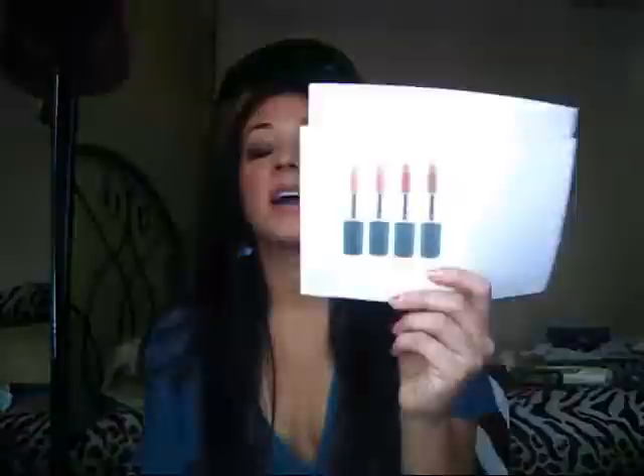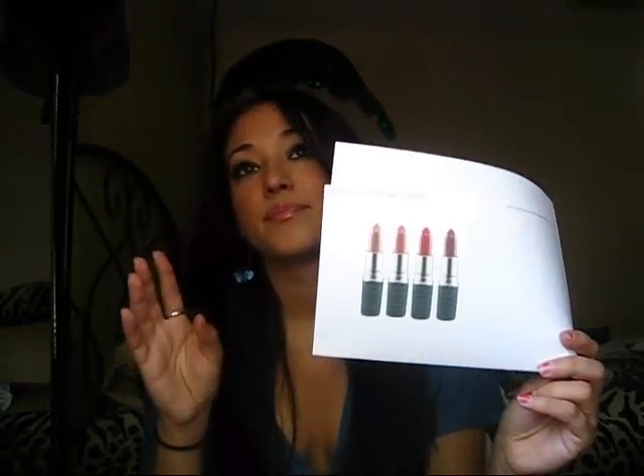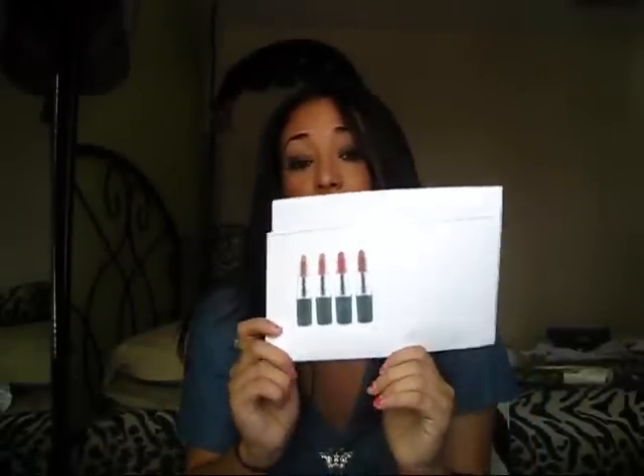To start off, you will be getting four MAC lipsticks. I will pick out the colors — one of them is Honey Love, another one is Angel, and the last two I'll pick whatever are the most favorites of everyone's. So you get four MAC lipsticks, and I'll put on the side what the four will be.